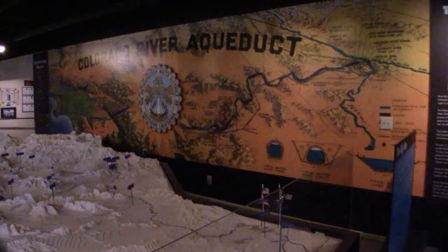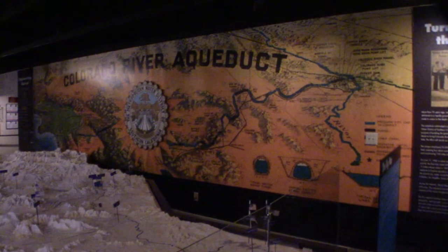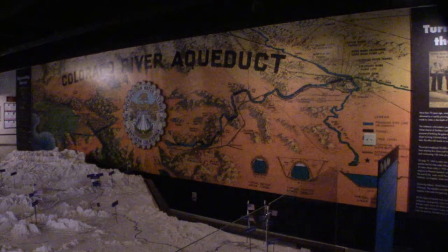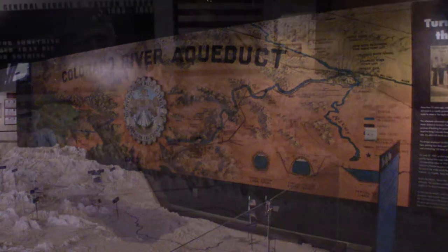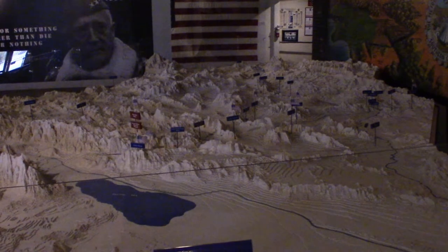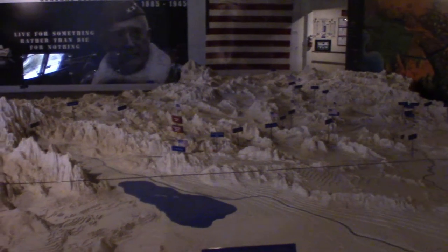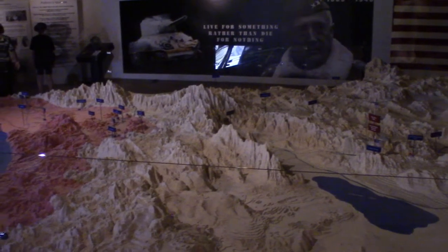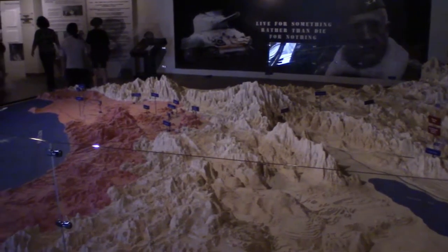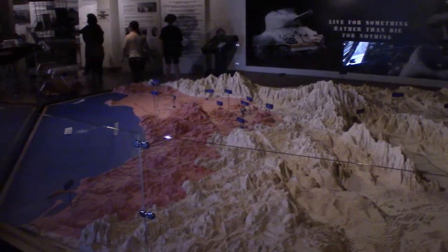When you first enter the lobby, you're greeted by a huge map. This map was developed by the Metropolitan Water District in the 1920s. Twelve expert draftsmen created more than 25,000 pieces of fiberboard to depict the 5,000 square miles of land surrounding the aqueduct. The map weighs close to five tons and is designed to come apart like a giant jigsaw puzzle. It depicts more than one million acre feet of water through the 242-mile-long Colorado River aqueduct from Lake Havasu to Lake Matthews and finally to Metropolitan's 810-acre-foot Diamond Valley Lake in southwestern Riverside County.